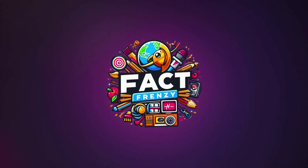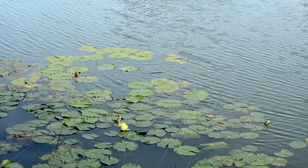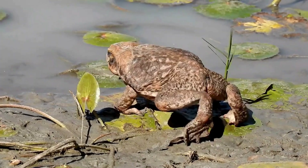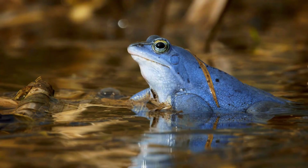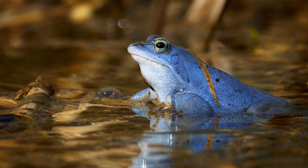Hey there, welcome to Fact Frenzy. Today, we're going to dive into a common question that often gets asked: what's the difference between frogs and toads? Despite their similarities, these two amphibians have several key distinctions that set them apart. From their physical appearance to their behavior, we'll explore all the things that make frogs and toads unique. Let's get started.